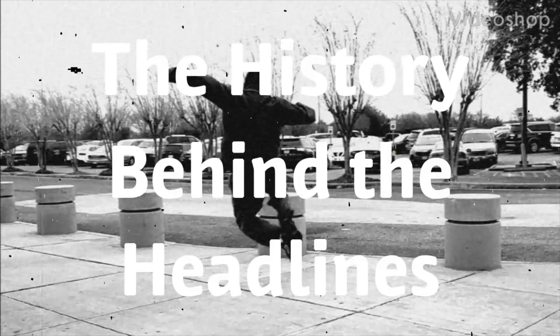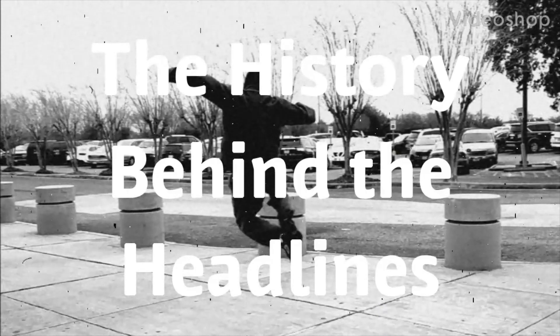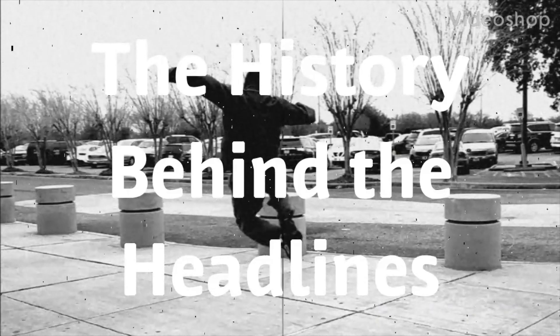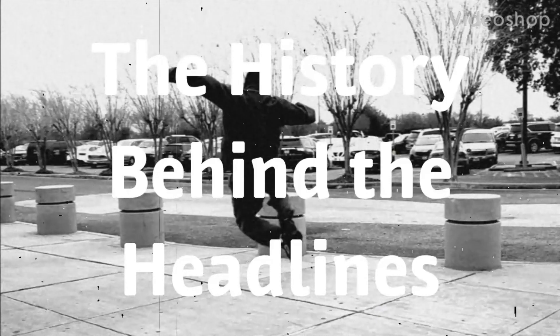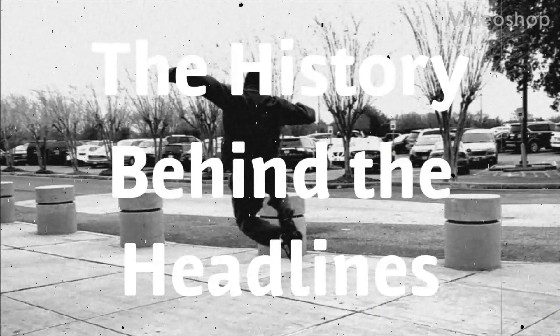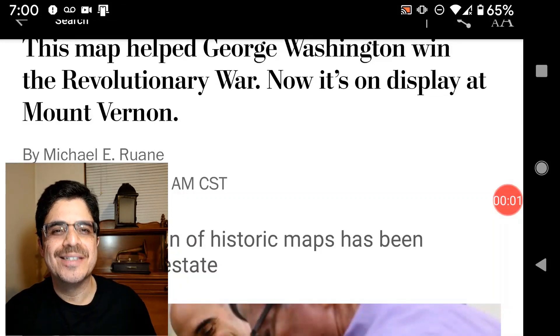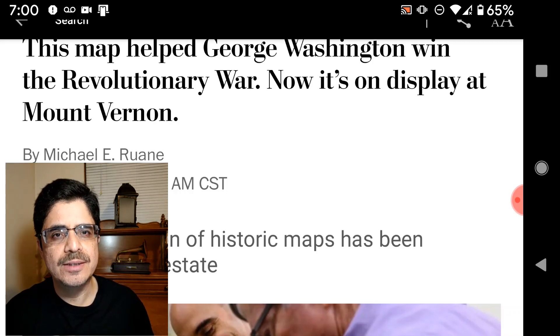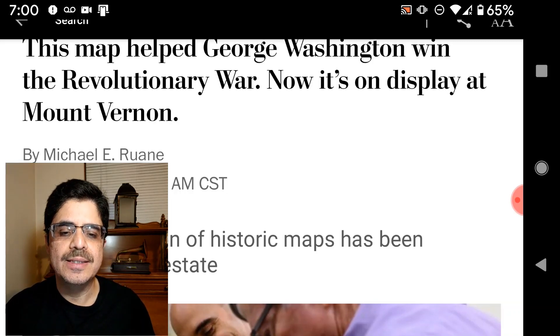It's time for another episode of the History Behind the Headlines. Here's an article about a map that was made almost 240 years ago. But before I get into the contents of the article, I want to provide some historical background that you won't find in the article regarding the American Revolution.